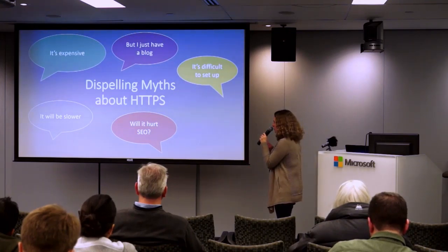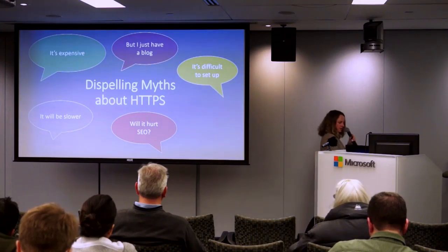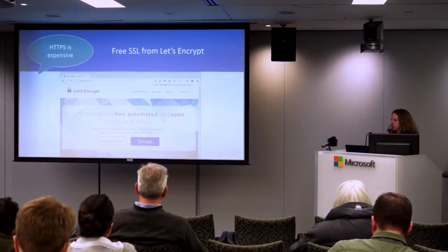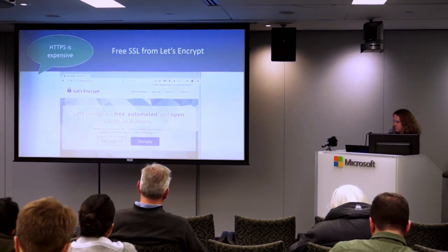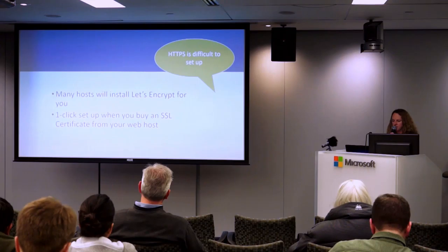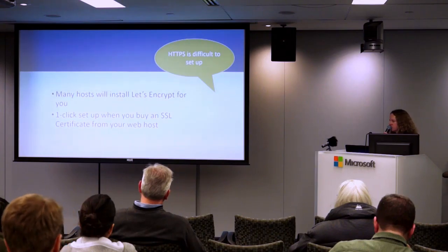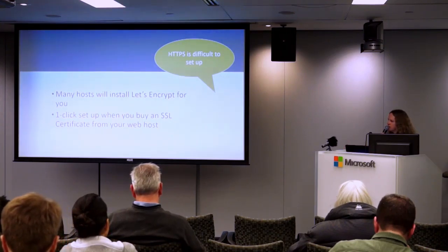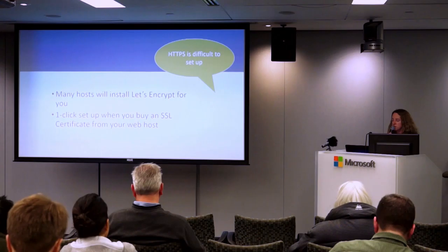Now let's dispel a few myths about HTTPS. Some people think it's expensive, or 'I just have a blog so I don't need HTTPS,' or that it's difficult to set up, it will be slower, or it will hurt SEO. On cost — it's not expensive anymore now that we have Let's Encrypt, where you can get free SSL.